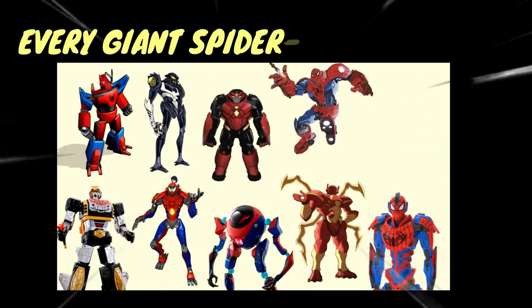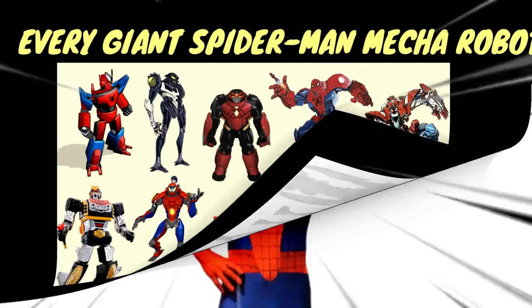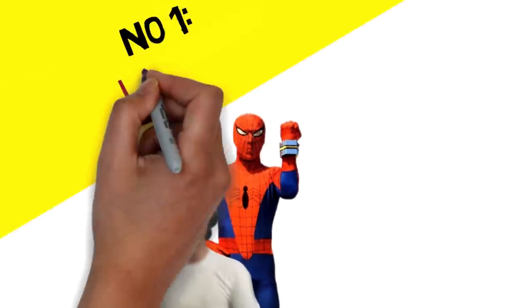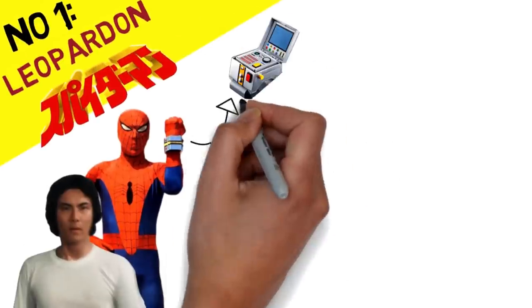Every Giant Spider-Man Mecha Robot Ever, Explained in 5 Minutes. Number 1: Leo Parden from the 1970s Japanese Spider-Man TV Show.